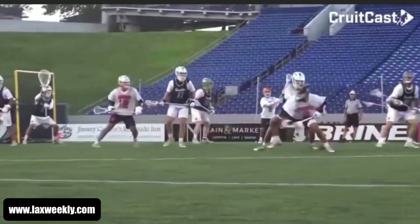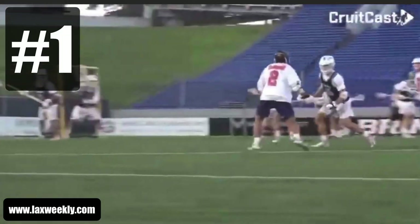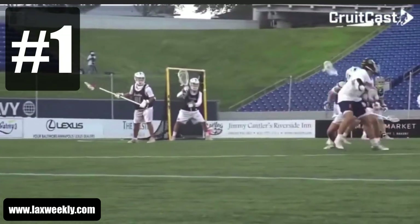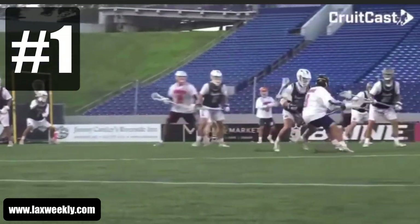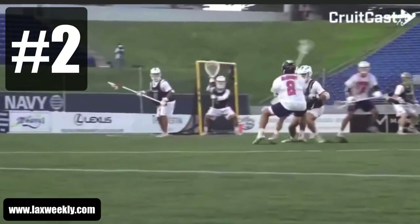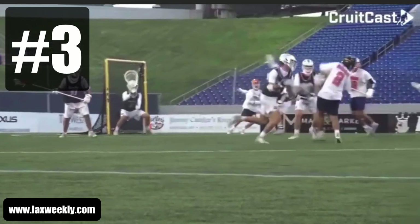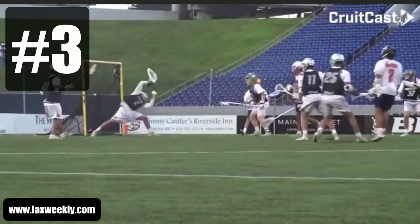If you pay close attention, you can actually split this dodge up into three parts. Part one is the first move he makes, where he's kind of posting up his defender and then rolls back downfield. Part two is the second move where he split dodges back upfield. And part three is the shot and score that he does from his hip. So let's look at each part more closely.